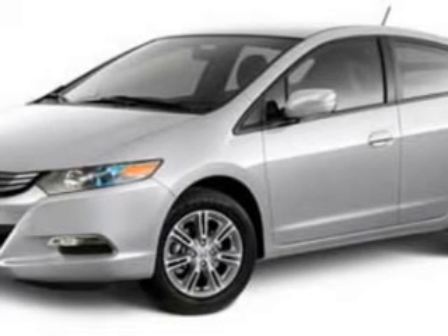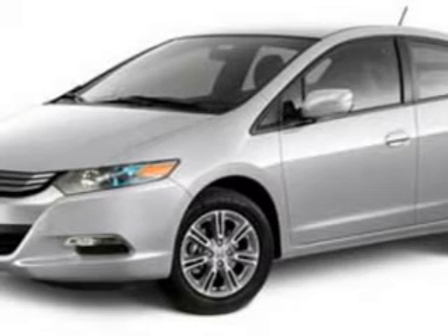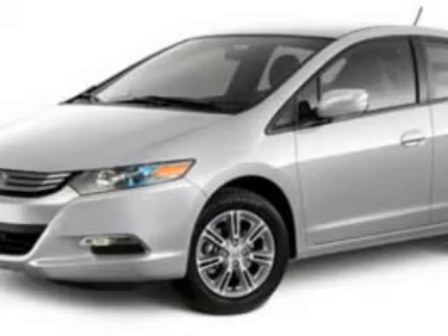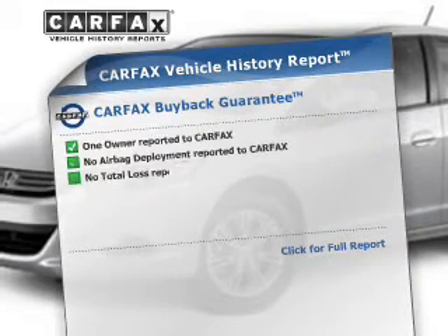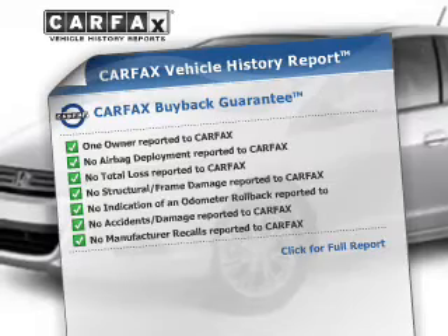Premium wheels lend a distinctive appearance. The anti-lock braking system will help deliver you safely to your destination. Power and reliability are a great combination — this vehicle has both. This vehicle comes with a Carfax report, which reduces your buying risk by providing the vehicle's history before you purchase.